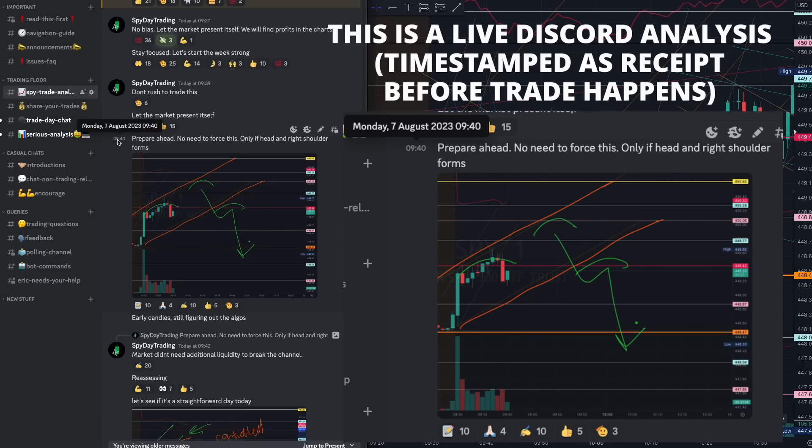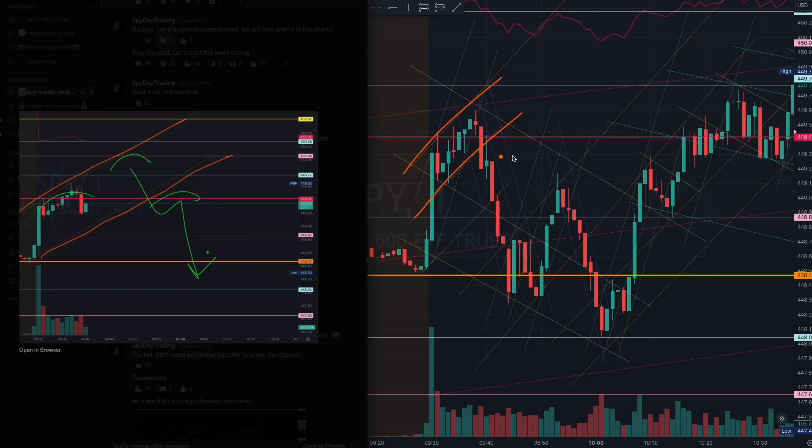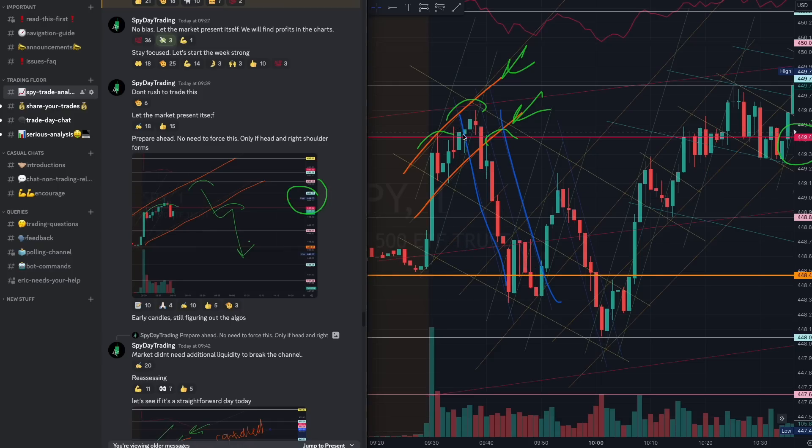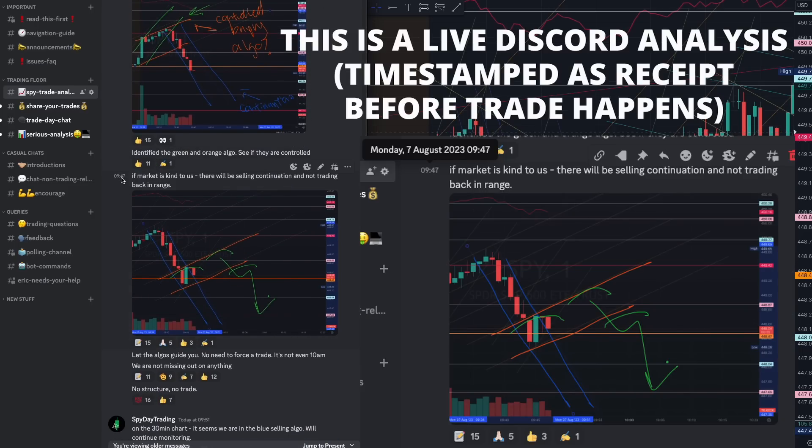At the start of the day, 9:40 right here — take a look. We identified a particular algorithm at the breakout of this red 449. Beautiful first trade here. I did not take this trade; I was waiting for more liquidity to be built. But this is a very important algorithm — a control algorithm — giving us that selling continuation structure.